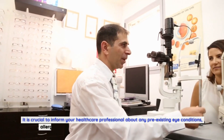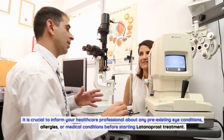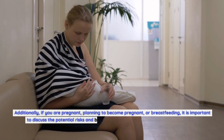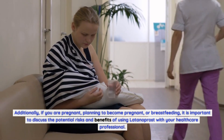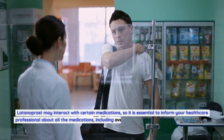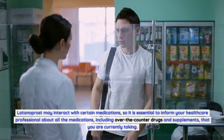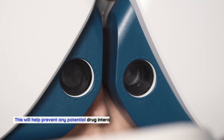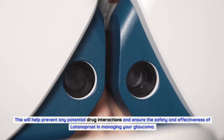It is crucial to inform your healthcare professional about any pre-existing eye conditions, allergies, or medical conditions before starting Latanoprost treatment. Additionally, if you are pregnant, planning to become pregnant, or breastfeeding, it is important to discuss the potential risks and benefits with your healthcare professional. Latanoprost may interact with certain medications, so inform your healthcare professional about all medications, including over-the-counter drugs and supplements, that you are currently taking, to prevent drug interactions and ensure safety and effectiveness.